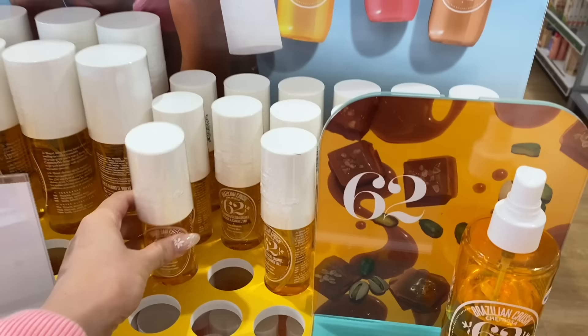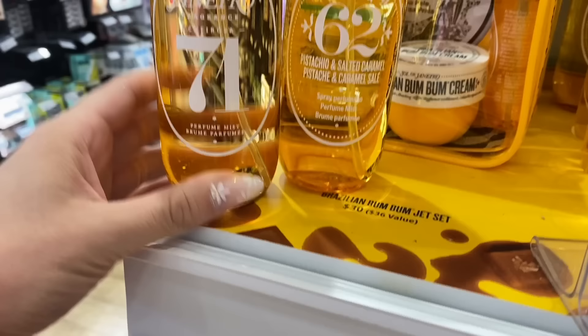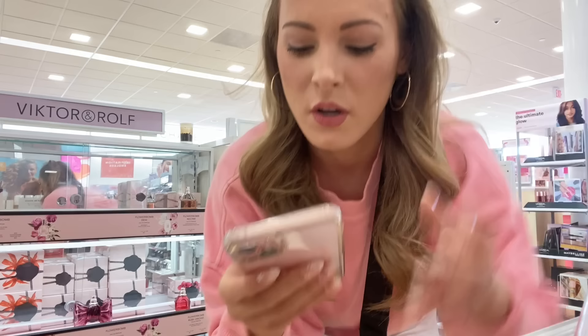My Ulta is literally the best because they carry Sol de Janeiro. It looks like they only have two different scents — oh wait, it's not sold out after all. I want to get one of these. I actually already have the red one. So our first poll is going to be: should I get number 62 or number 71? They look so similar but they are different. Number 62 is more orange and number 71 is more of a bronzy color. I'm going to take a picture of both of them and post the poll.